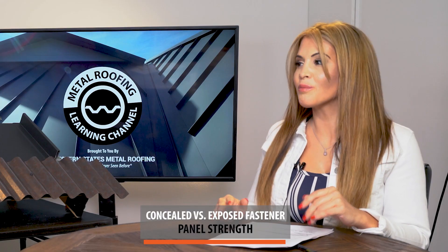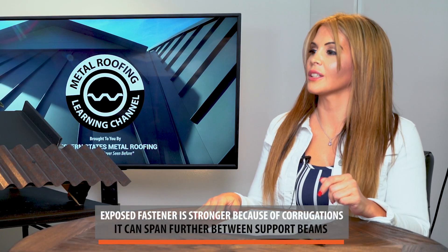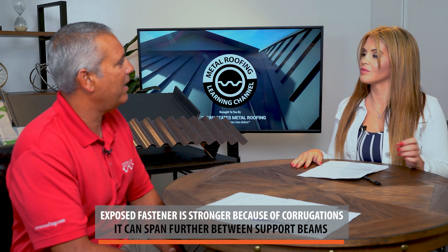Now let's talk about panel strength. Does the framing of your structure make a difference in the type of panel you can use? If you have a typical roof on a plywood substrate, comparing gauge for gauge, both panels would be appropriate — although an exposed fastener panel is stronger. Where it becomes an issue is if you're spanning from support to support, like a canopy in your backyard. An exposed fastener panel can span much further than a concealed fastener panel. When it comes to panel strength, the winner is the exposed fastener panel.